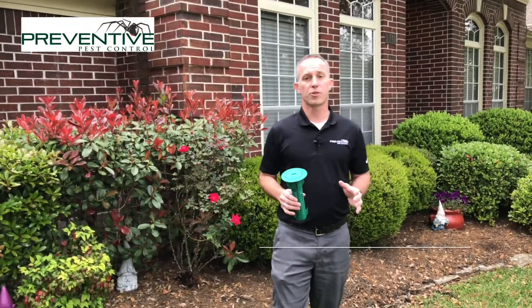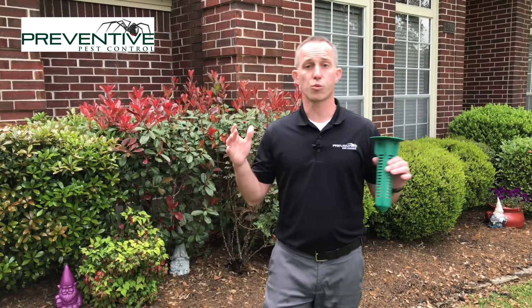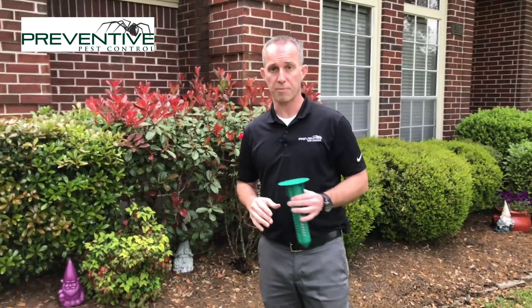Hi, this is Jeremy with Preventive Pest Control. I want to talk to everybody about termite protection today. This is swarm season — this is April in Texas, and in our area this is one of the highest termite pressure areas in the entire country, dealing primarily with the eastern subterranean termite as well as the dreaded Formosan termite.